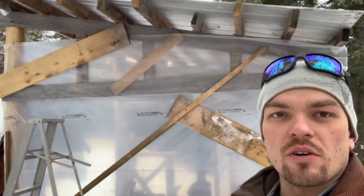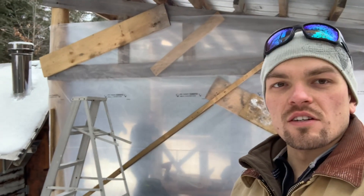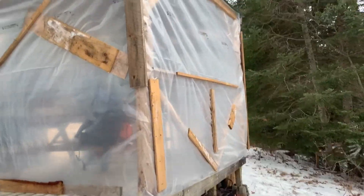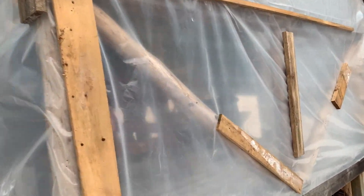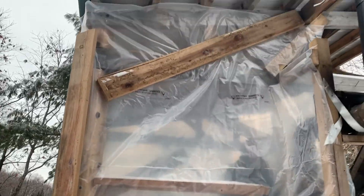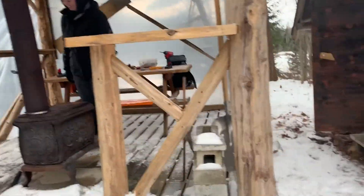We're back at the trapper's cabin for the first time in a while. It's minus 10 up here. We walked in from the east — it was four and a half kilometers. We used the rest of that six-mil vapor barrier and strung it around the outside, sandwiching it with boards on either side, hoping the wind can't get at it too much to rip it so it can make the winter. We managed to wrap all the way around to here — that was the end of the roll.